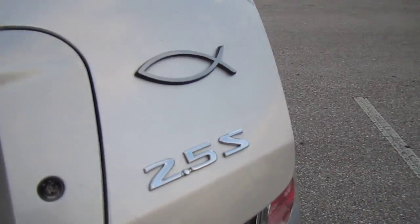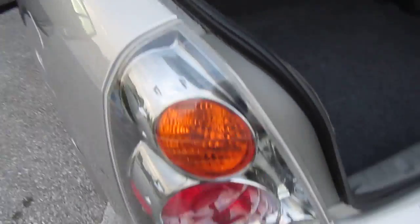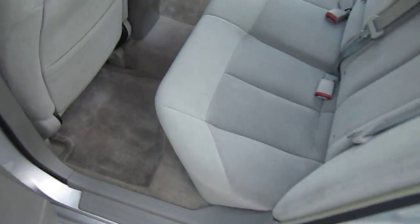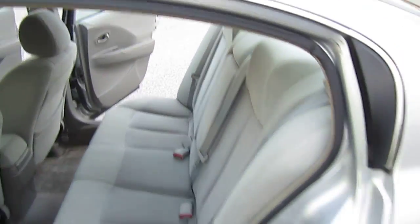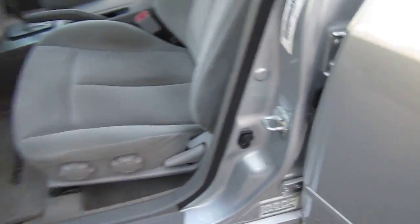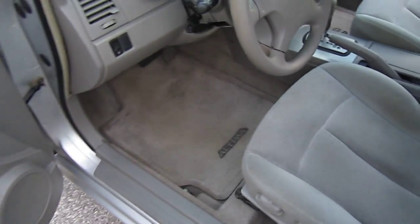Super clean trunk area. It's the 2.5S — it's packing the fish. For those of you who don't know, it's a religious symbol — Christianity. But I figure we'd leave that on there. Comes with the VIN stickers — everything's the way it should be on the vehicle.